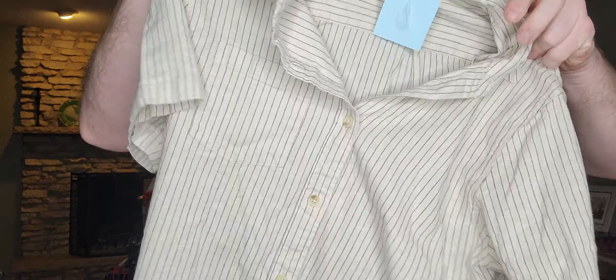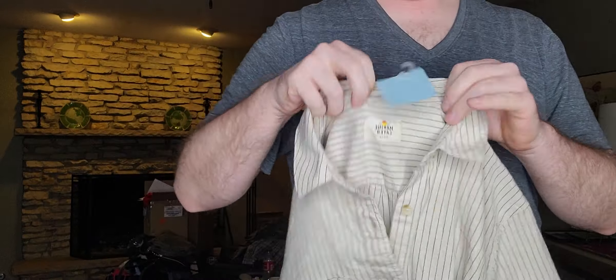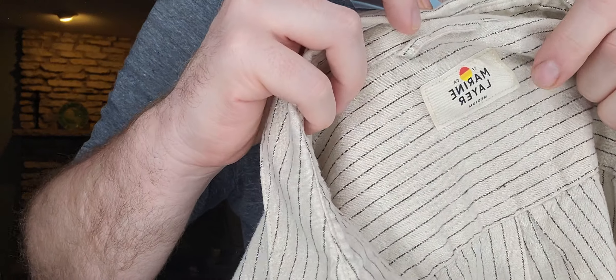Next up, $3.99 — just a men's short-sleeve camp shirt by Marine Layer, size medium.